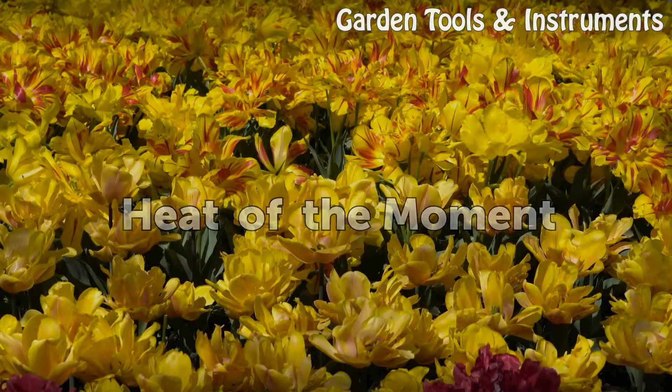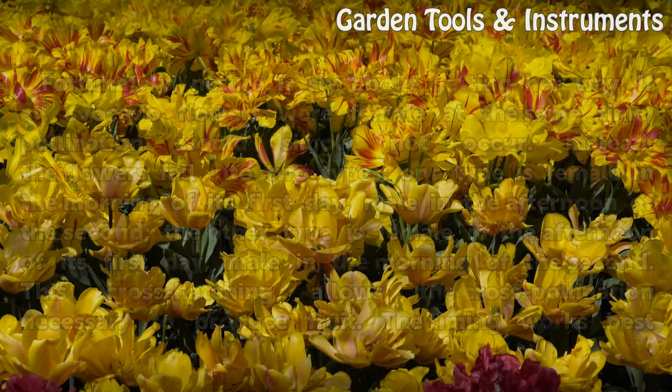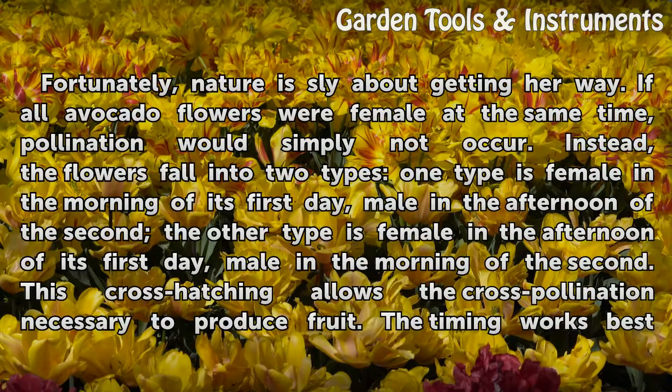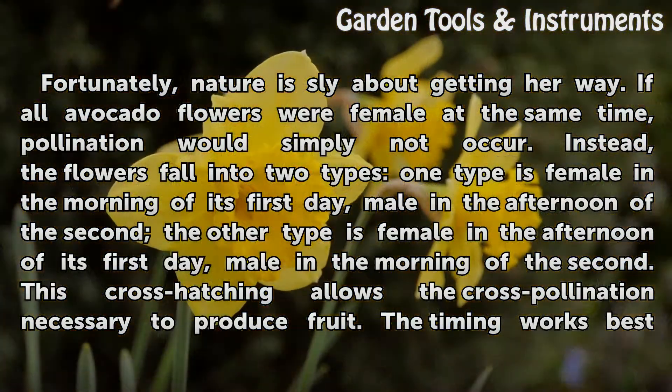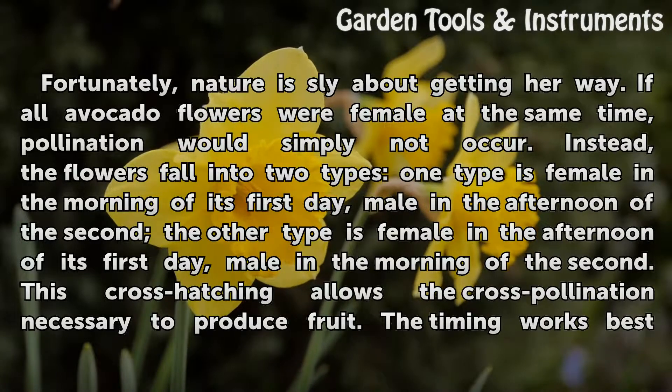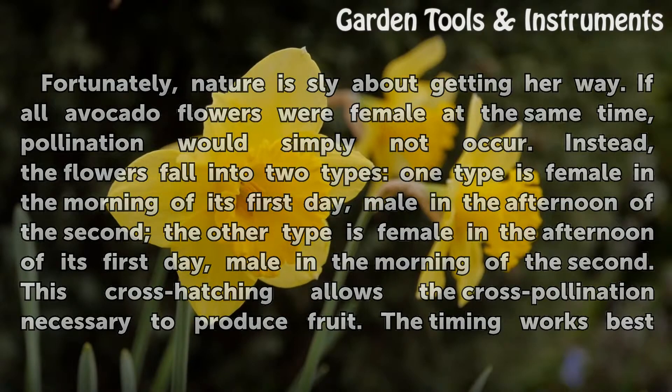Heat of the moment: fortunately, nature is sly about getting her way. If all avocado flowers were female at the same time, pollination would simply not occur. Instead, the flowers fall into two types. One type is female in the morning of its first day and male in the afternoon of the second. The other type is female in the afternoon of its first day and male in the morning of the second. This cross-hatching allows the cross-pollination necessary to produce fruit.